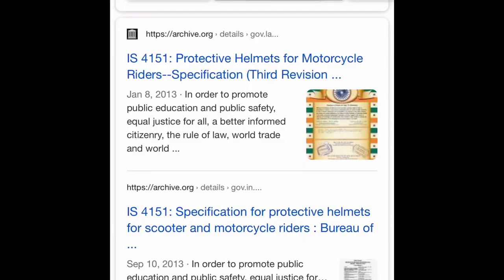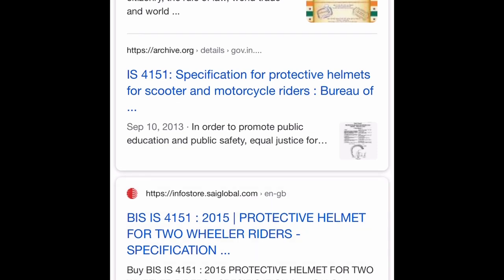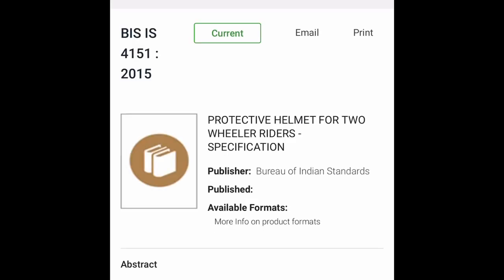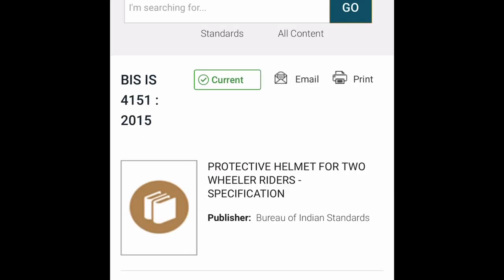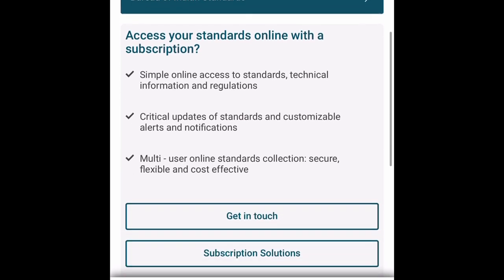Let's go further and find out if the standard pasted at the back of this helmet is also a real standard or just a number. I'm typing this standard into Google to see what pops up. You can see that this standard is actually based in India, and I've been able to verify that it is equivalent to DOT. So if you have a DOT helmet and you have a helmet with ISI from India, you practically have a helmet with the same safety standards.